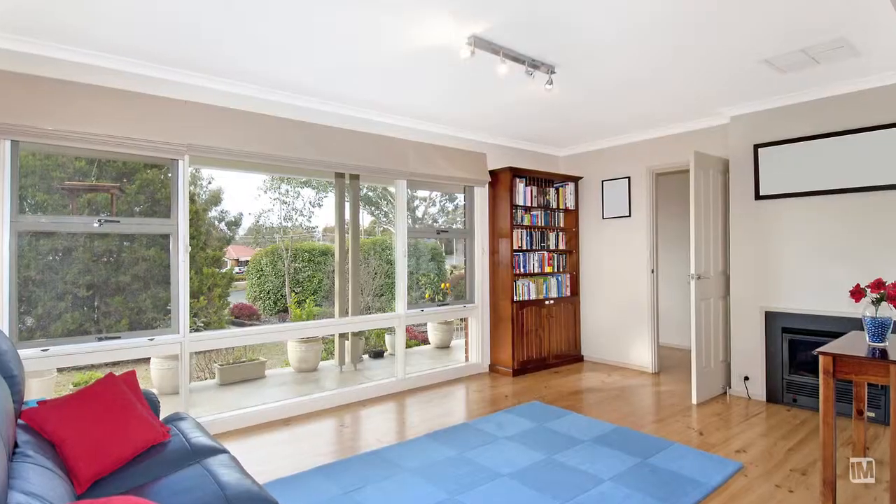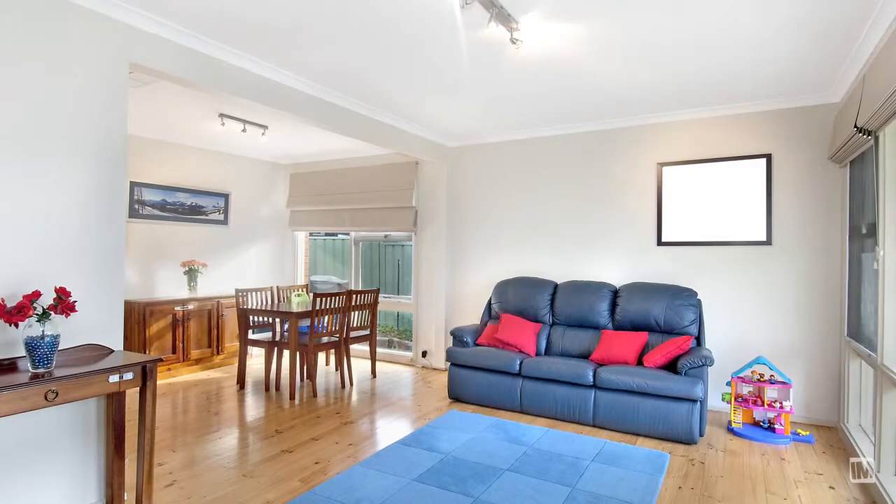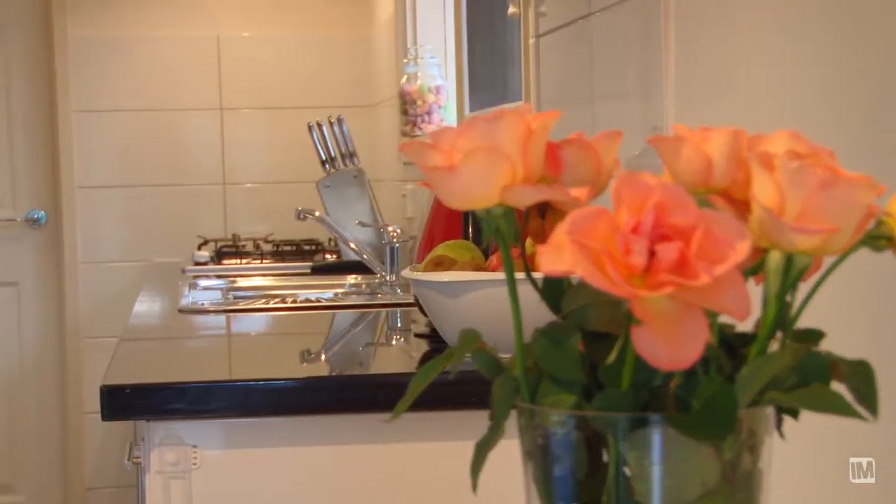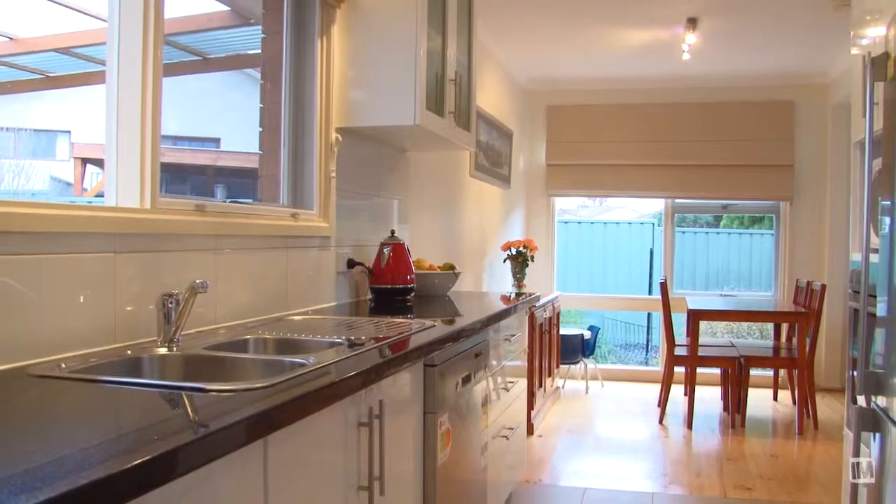The floor plan just makes sense. The open living, lounge and dining room are complemented by the new kitchen and just gives a great flow leading on to the three bedrooms.